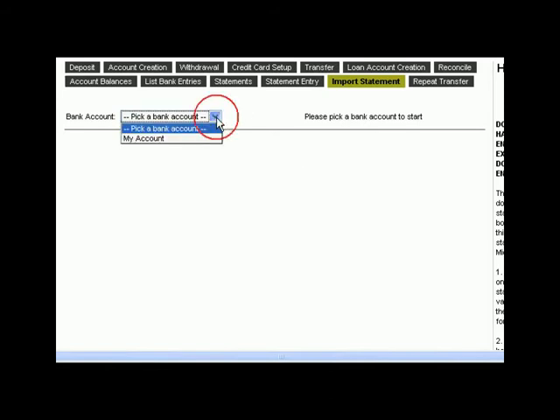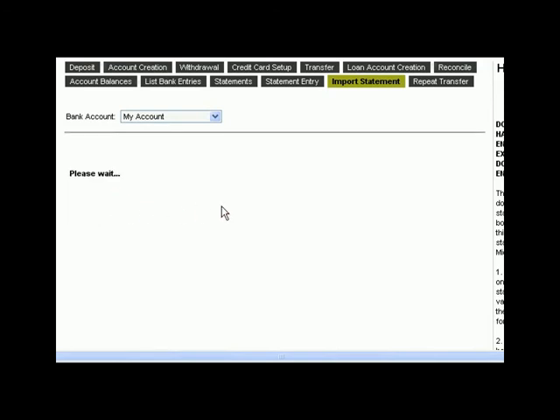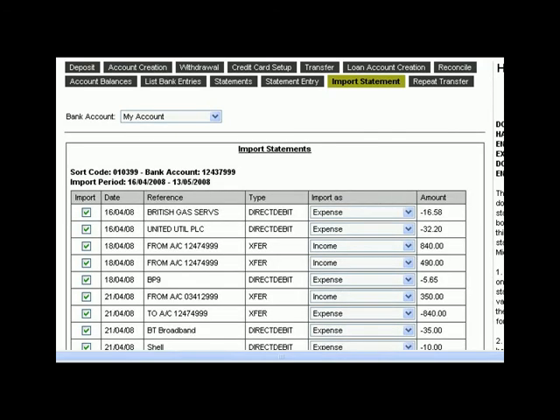To use this alternative method, you import your bank statement details using a simple interface. Once you have confirmed the entries are correct, they will be shown in your records.